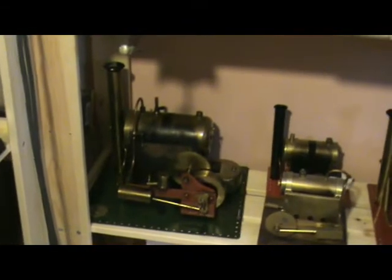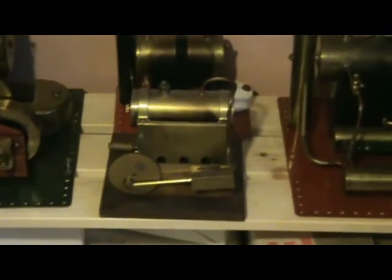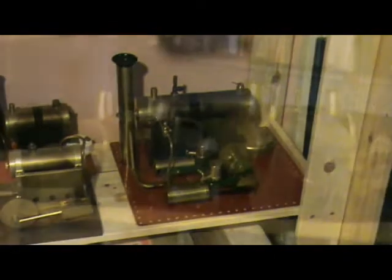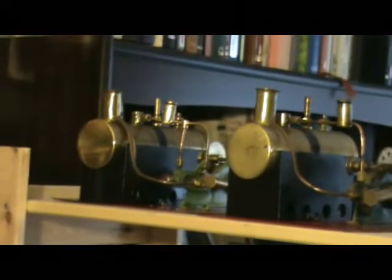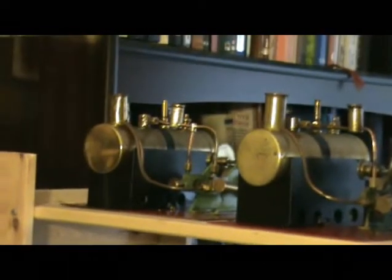Bottom shelf here we have Bowman M101. And there's the Opitec kit-built engine there. Behind that is another Bowman M175. And then there's a twin cylinder Bowman M122. On the final rack of stationaries we have a full set of pre-war Mammod engines: SE4, SE3, SE2 and SE1.